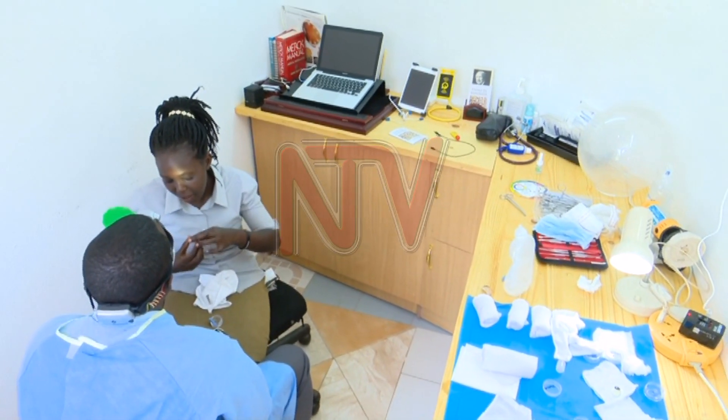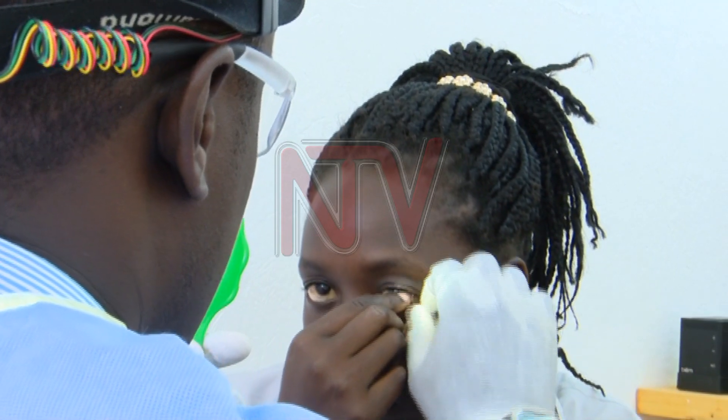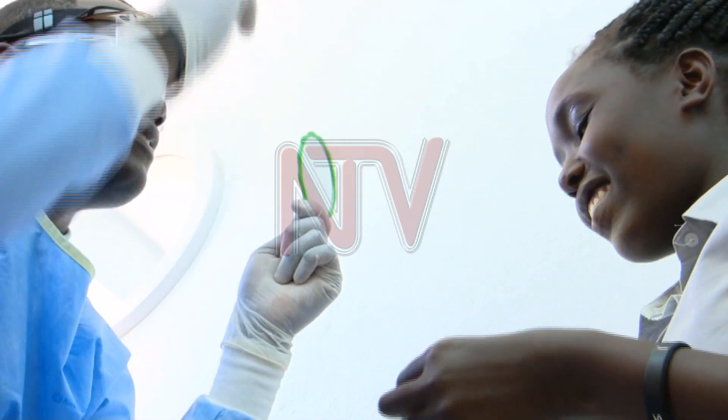After one begins to wear the prosthetic eye, it has to spend at least six months in the socket before it is removed. The doctor therefore has to take them through the whole cleaning process because it's very sensitive. During Shelanga's final visit to her doctor, she was told how to remove, clean, and put back her custom-made eye.